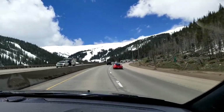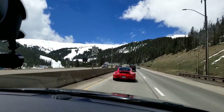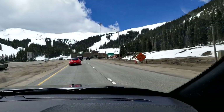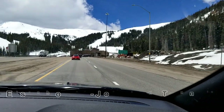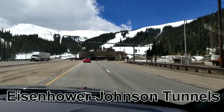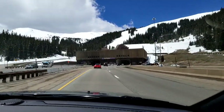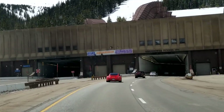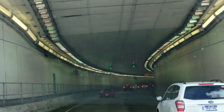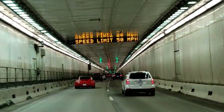We're coming up to the Eisenhower Tunnel — we're at 10,926 feet. The Eisenhower Tunnel was quite an engineering feat. One bore is called Eisenhower and the other is the Johnson Tunnel — westbound is Eisenhower and eastbound is Johnson. Here we go — we are going through the mountain right now.